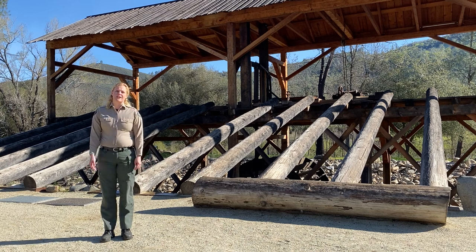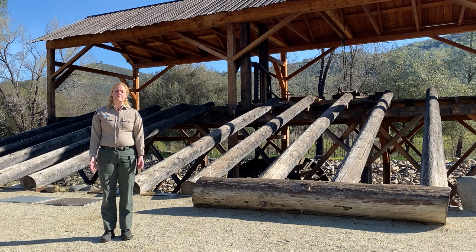There was a man named John Sutter who was working down at Sutter's Fort, and he had these big dreams of building an empire. In order to build that empire, he needed lumber, so he asked his friend James Marshall to come up to this area and scout for a location to build a sawmill.